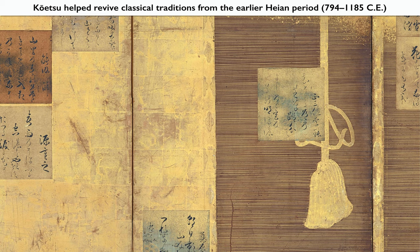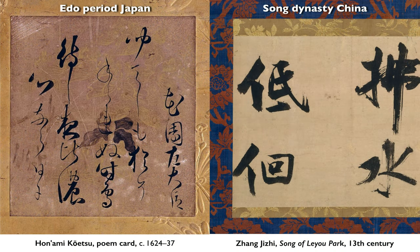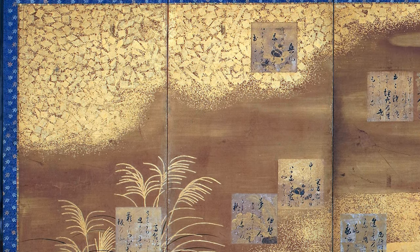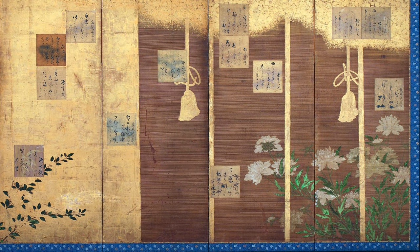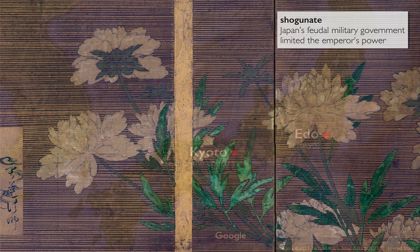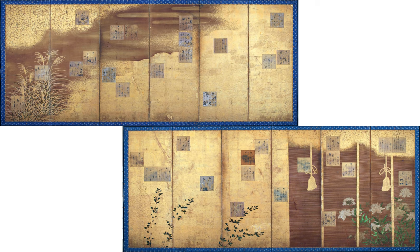Koetsu was instrumental in a revival of classical traditions, especially those hearkening back to the golden age of the Heian period. He was interested in anthologies like the Shin Kokin Wakashu and looked to models in classical Chinese poetry, painting, and calligraphy. For a long time in Japanese history, these artistic traditions of poetry, calligraphy, and painting were the exclusive domain of the court. In Koetsu's time, Japan saw the rise of the shogunate, and that shift in political power entailed a diffusion of culture from Kyoto to other centers such as Edo. For Koetsu and his patrons, screens like this meant they too could enjoy the aristocratic pursuits of Heian period Kyoto.